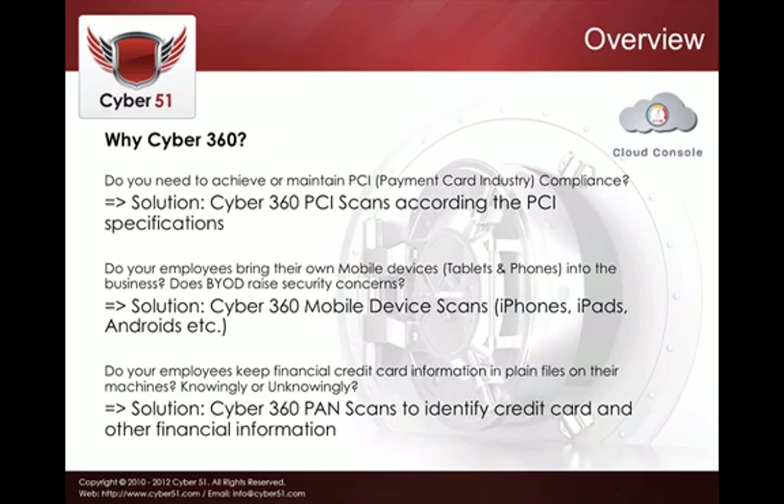Especially in the financial or e-commerce industry, many employees may have customer credit card information stored in plain Excel files, text files, Word documents, and the likes. So we offer Cyber360 PAN scans — we look for credit card information and other financial information stored unencrypted on a machine.